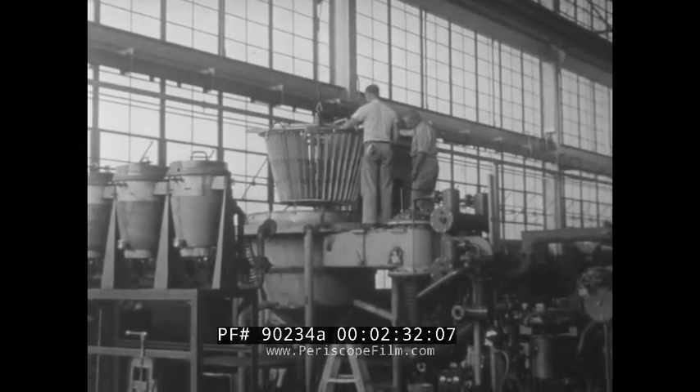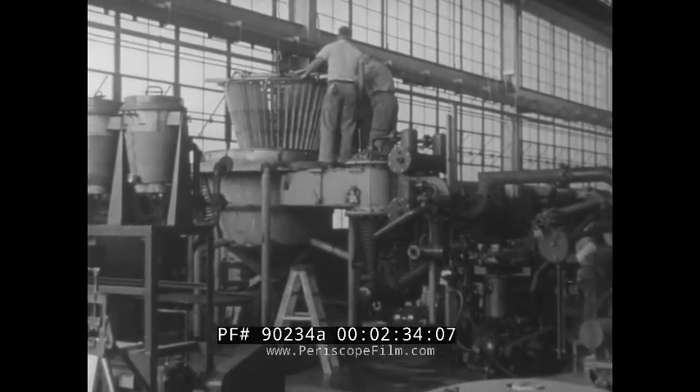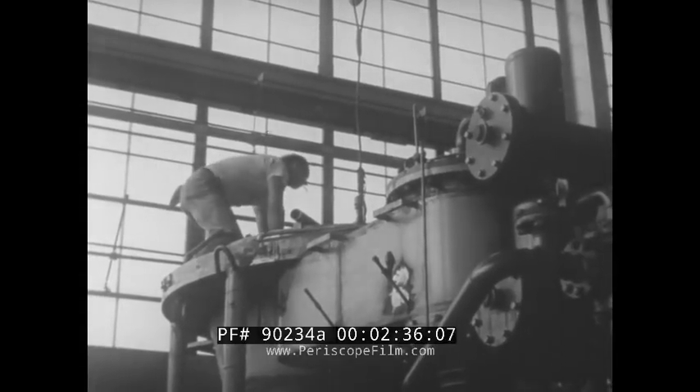Without it, commercial low-cost production of antibiotics would be impossible, and the atom could not have been split. Here are some of the big vacuum machines used in the atomic energy program.